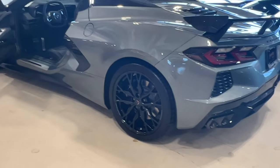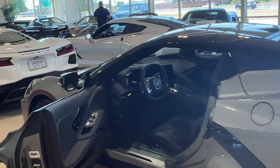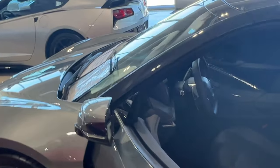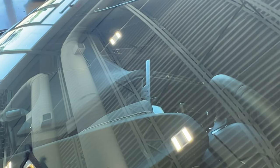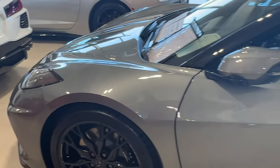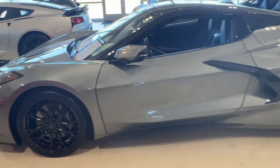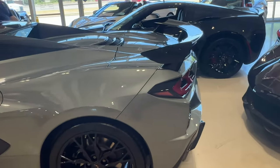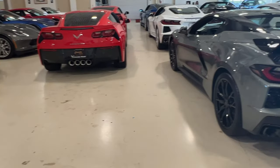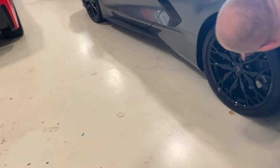This is the Hypersonic Gray, hard top convertible with a carbon flash painted roof and carbon flash painted nacelles. It is a 2LT. Very nice. Hypersonic Gray is such a great color in my opinion. Of course it's got the high wing. Did you notice this — did you see this? Your Corvette flag right there.